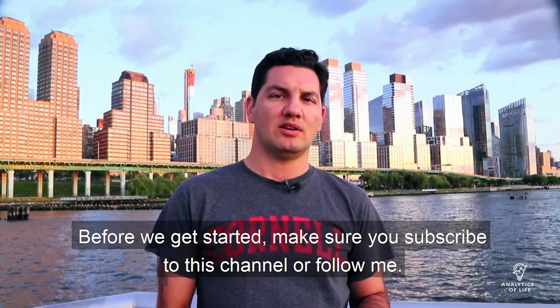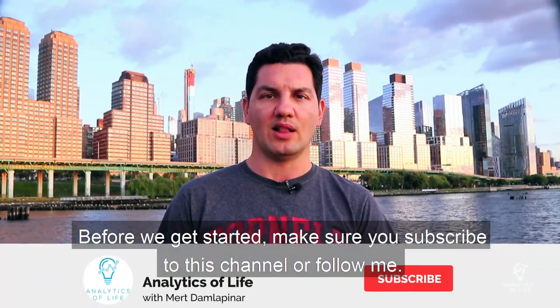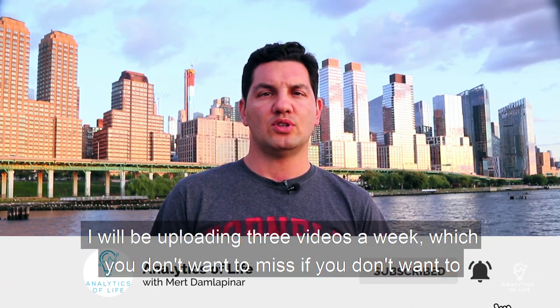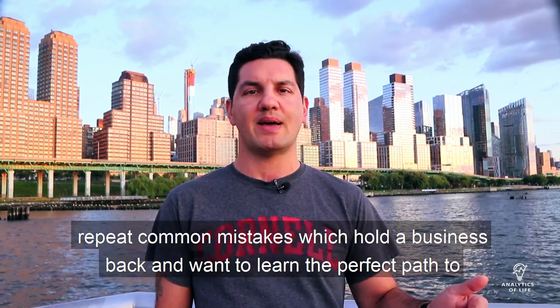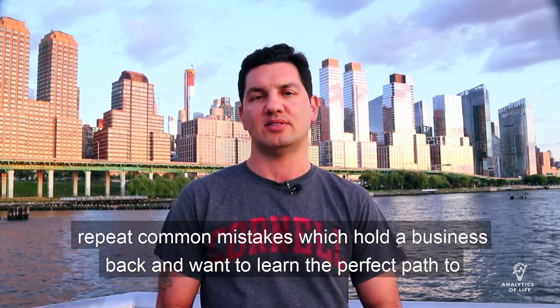Before we get started, make sure you subscribe to this channel or follow me. I'll be uploading videos each week which you don't want to miss if you want to avoid repeating common mistakes that hold businesses back and want to learn the perfect path to success.